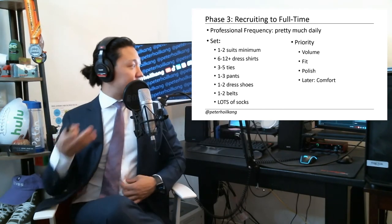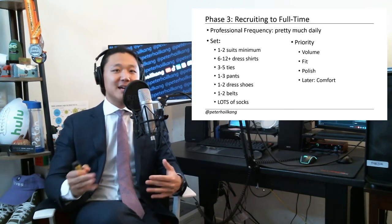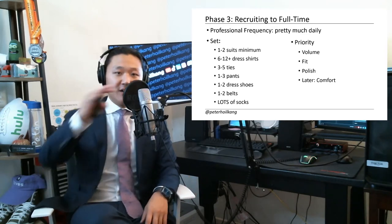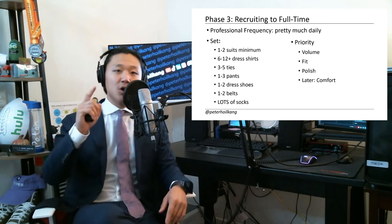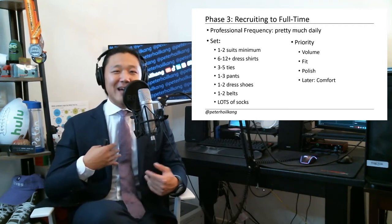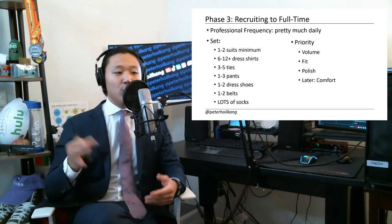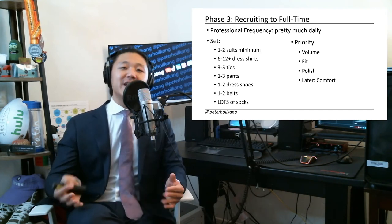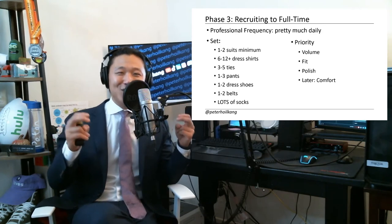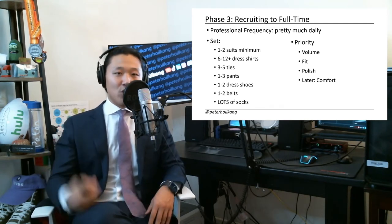I'm starting to get a Wall Street salary here, so price isn't the main factor anymore. I'm prioritizing adding volume while recruiting, but I'm also factoring in fit and polish. On the latter side of this phase, especially as a second year, I'm going to prioritize comfort because I'm sitting in the office wearing this stuff for hours every day, and my reputation is already set. So what I'm wearing doesn't matter that much anymore. Also it's not like you're seeing clients every day. So later on I didn't really add more suits — I just added comfier Uniqlo stretchy pants. A lot of people I hear are wearing Lululemon khakis now, and dress shoes that look like sneakers to slip on and off under the desk.